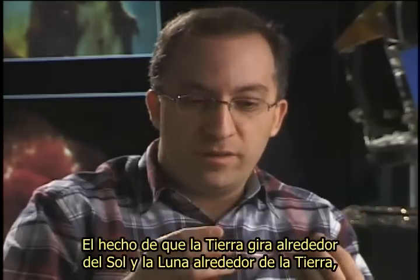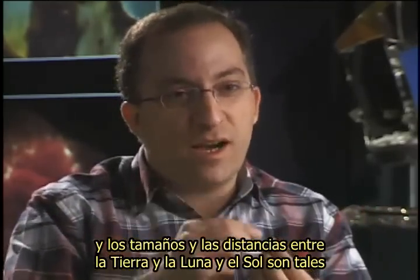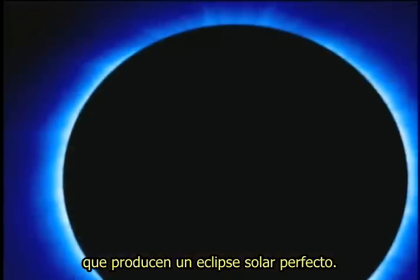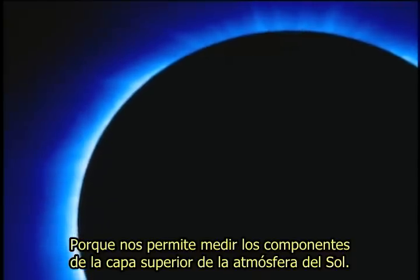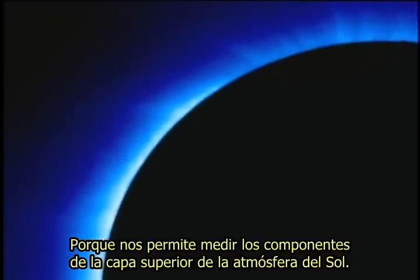The fact that the Earth is going around the sun and the moon is around the Earth, and the sizes and the distances between the Earth and the moon and the sun are just so to give you a perfect solar eclipse, is a wondrous thing — because it allows us to measure the constituents of the upper layers of the sun's atmosphere.